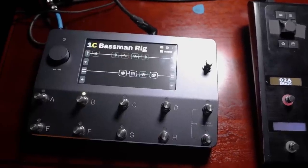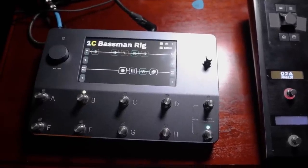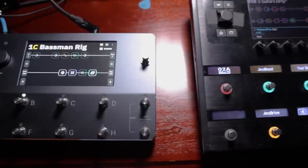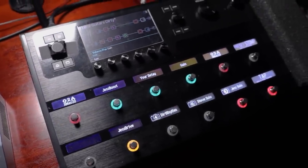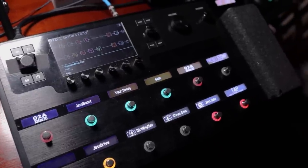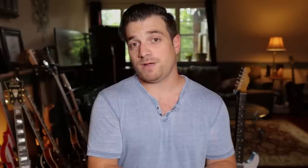First and foremost, let's talk about what the QC does well, which is size. Obviously it's a lot smaller and lighter than the Helix. I love that I could throw it into my gig bag and just go to a gig. Sonically it's going to sound very good. I have some particular rare amps and pedals that I want to capture — that's my main reason for getting this, to capture my stuff.